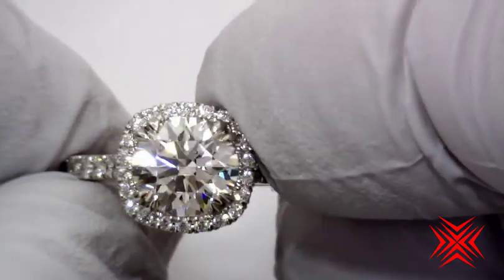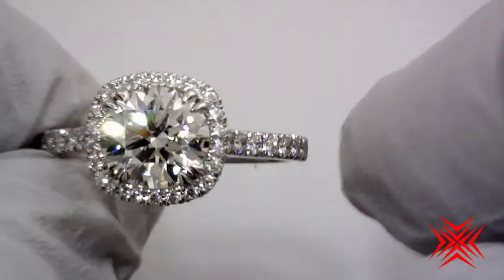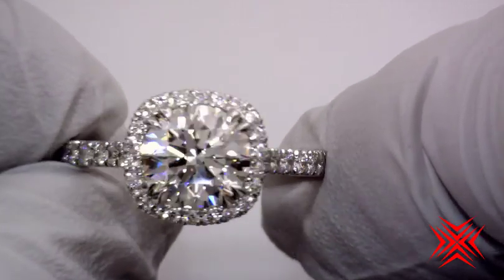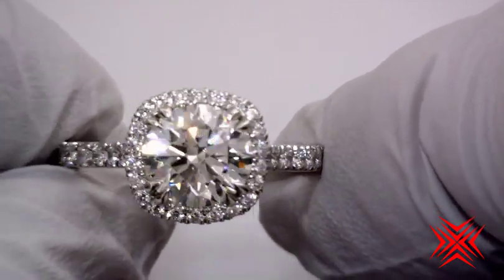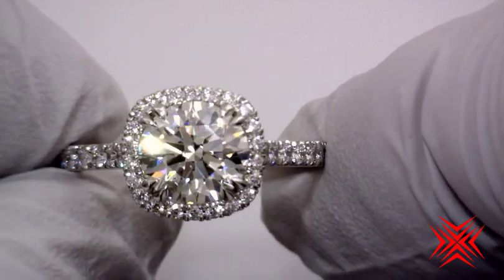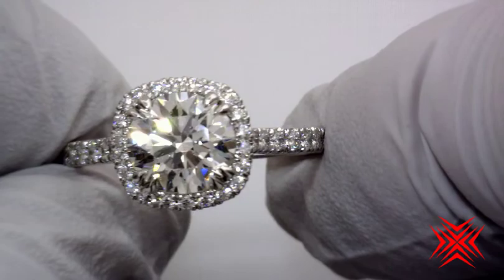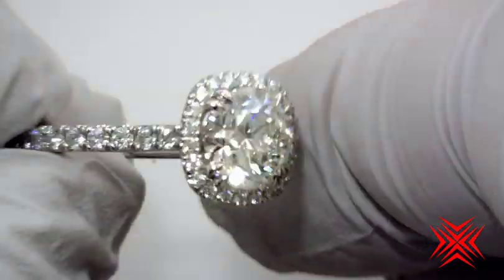Oh my goodness, look at this incredible ring. Gorgeous halo with the High Performance Diamonds Luxe Melee — all perfectly cut hearts and arrows cut Melee goods — surrounding a 1.6 carat Crafted by Infinity diamond.